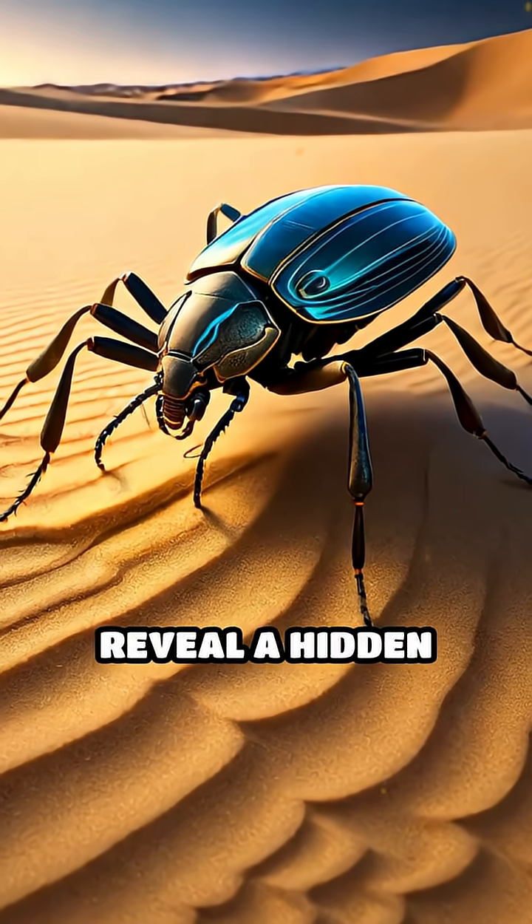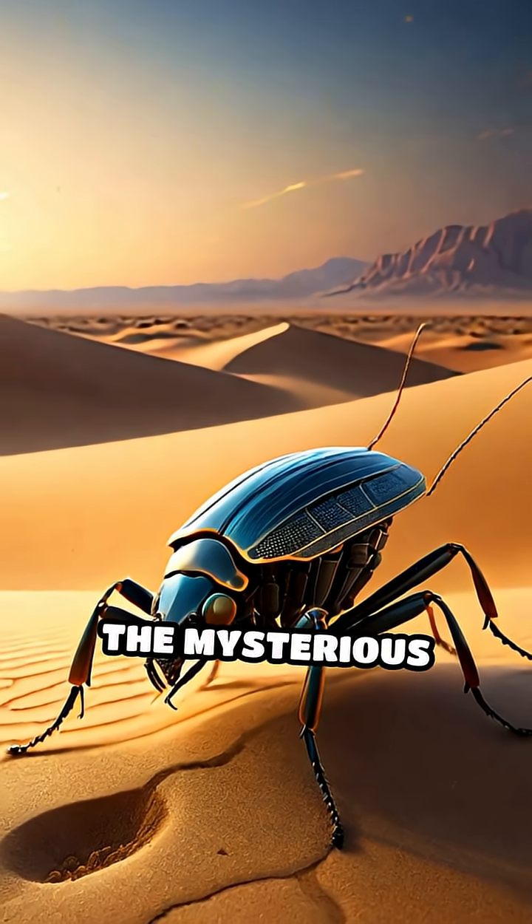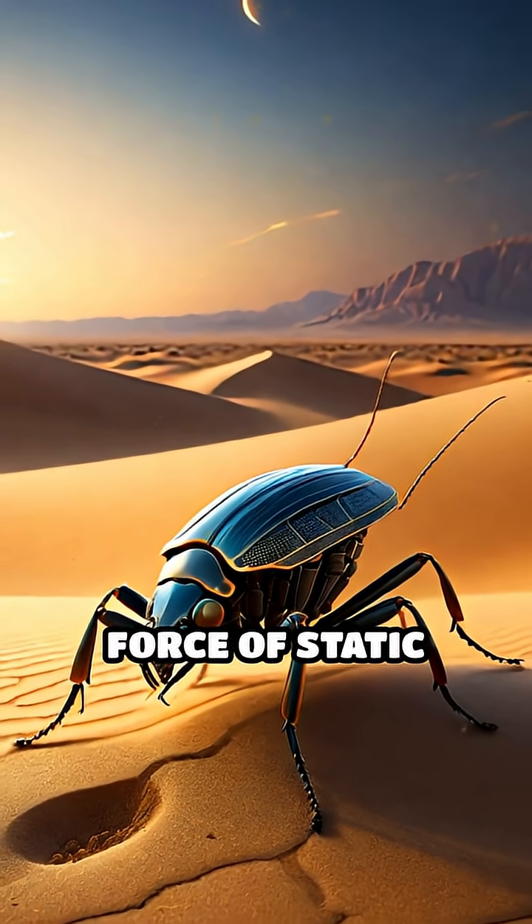These adaptations reveal a hidden world where survival depends not just on speed or camouflage, but on harnessing the mysterious and powerful force of static electricity.